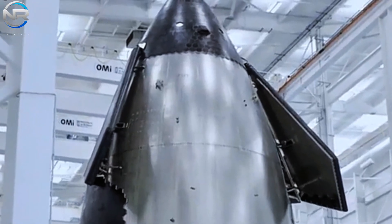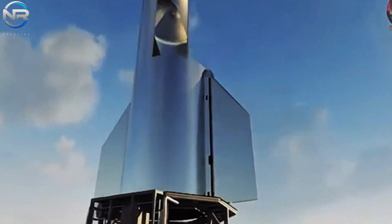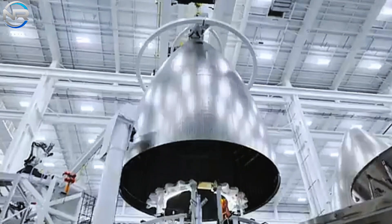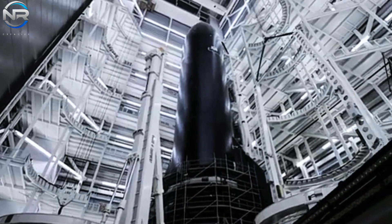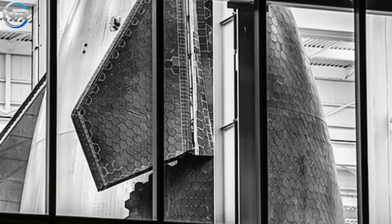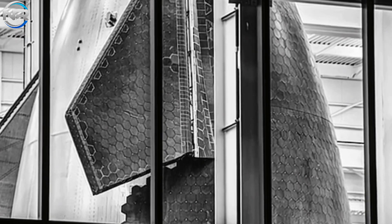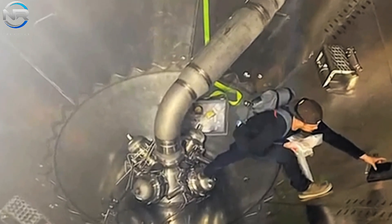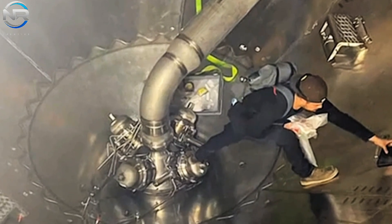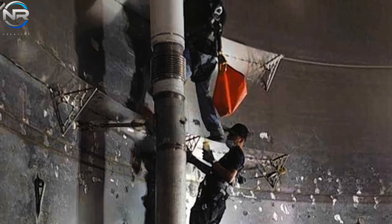When considering Starship upgrades, which aspects do you usually prioritize — increased dimensions, higher elevation, or modifications to the heat shield? This focus is quite reasonable, as these external attributes are readily apparent. However, many may underestimate the substantial transformations taking place inside Starship. These internal modifications often result in the most significant improvements with each iteration. Recently, Elon Musk provided fascinating insight into Starship's internal upgrades, raising the question: to what extent is this revelation truly remarkable, and what additional advancements might we anticipate?